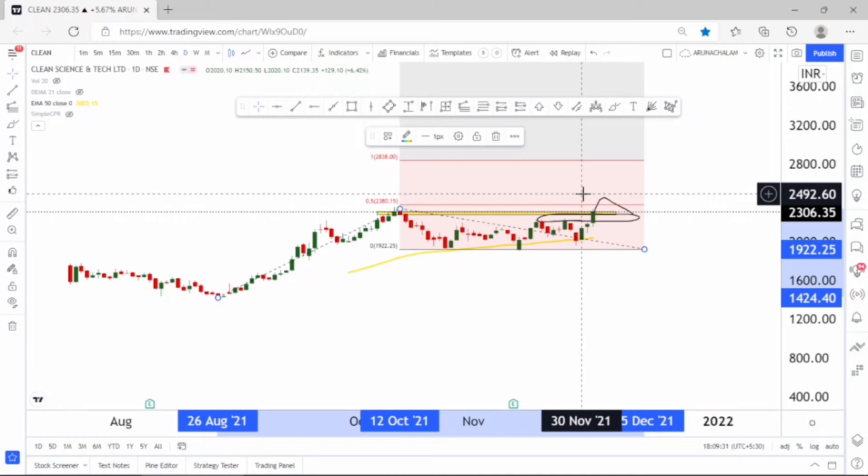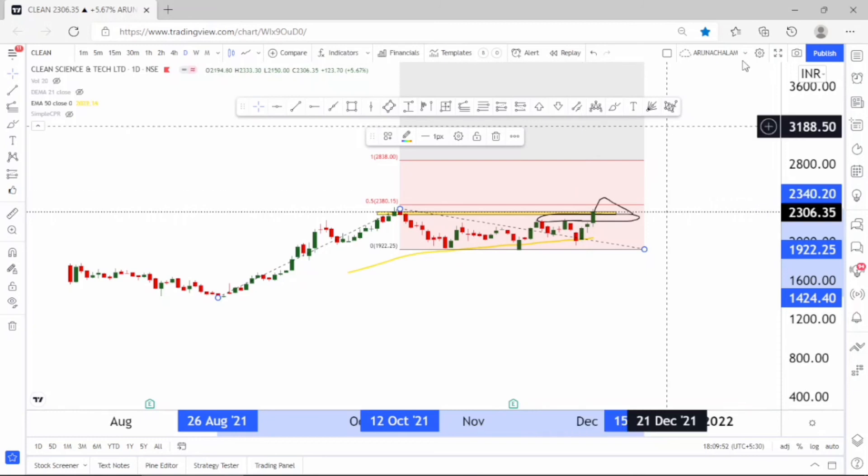For the short term, you can enter above the price range of 2350 with a target of 2600 to 2800. You can also ride the trend using the 50-day exponential moving average. After hitting the 50-day EMA the stock started moving higher, and after a good pullback it is now breaking the zone. The breakout of 2350 can trigger a rally.